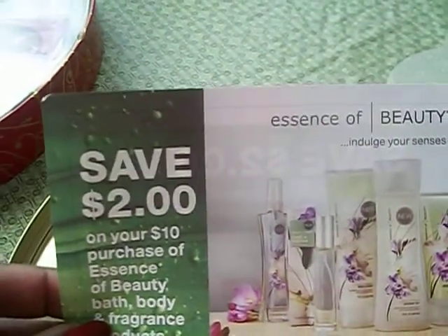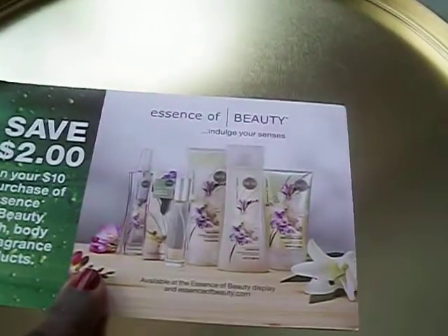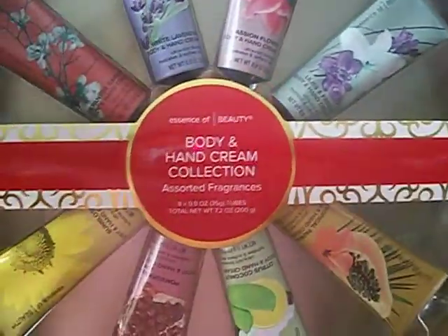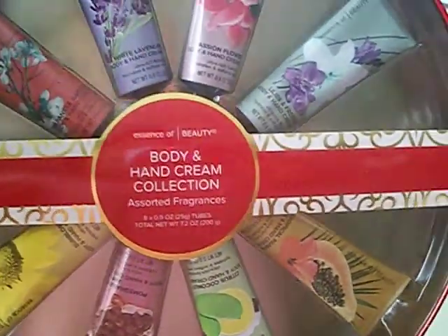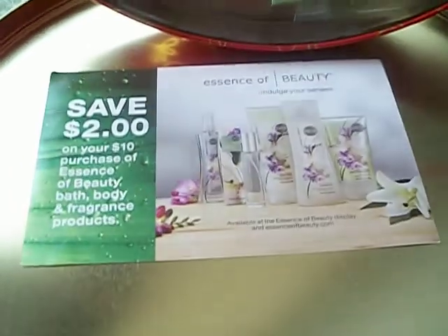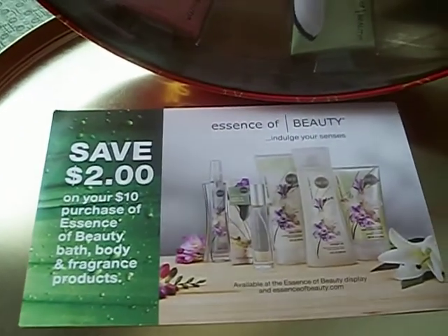I went back the other day, took off this plastic seal, got the coupon, bought two of these, and used my $2 off coupon. So don't forget — when you see these at CVS for $9.99 and they are 50% off making them $5, you can purchase two of these.